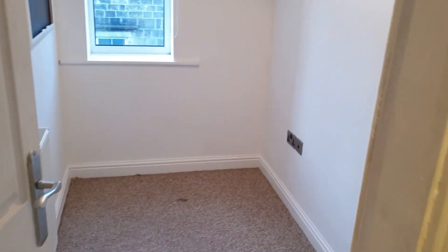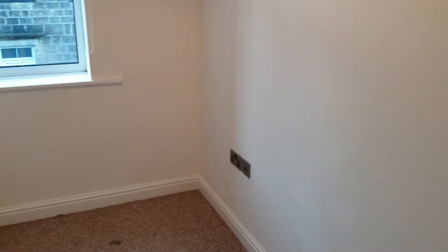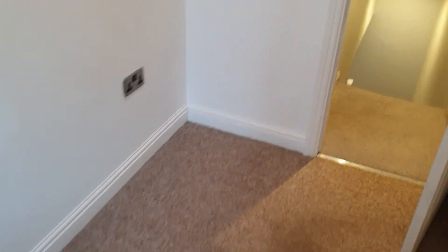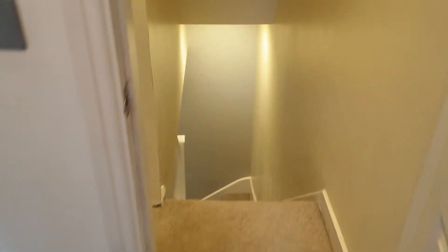And then upstairs we go. There are three bedrooms. This is the smaller one of the three — it is quite a small bedroom, more of an office or cot room. There's a blackboard on the wall which could be quite handy. It is a small single room; you would get a single bed in there but there wouldn't be much room for anything else.